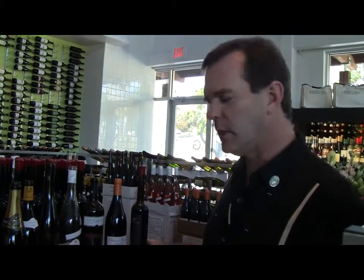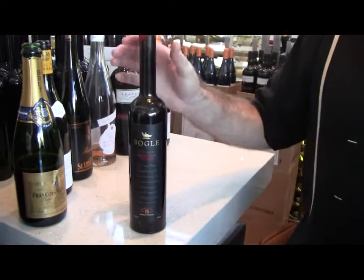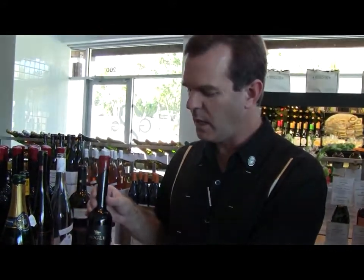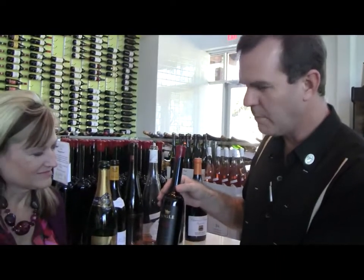To recap the last one we tried — the Bogle Petit Sirah Port — the design of this wine is to go with dessert or serve as a dessert by itself. It pairs beautifully with pumpkin pie, pecan pie, anything fruit-based. It's dynamite with chocolate — a bundt cake or chocolate brownie sundae. A beautiful, beautiful pairing.